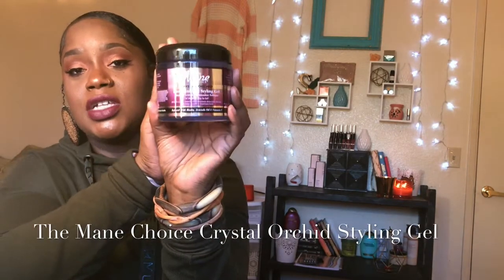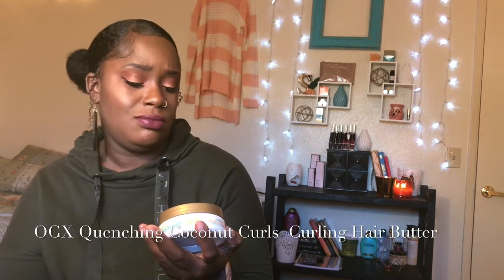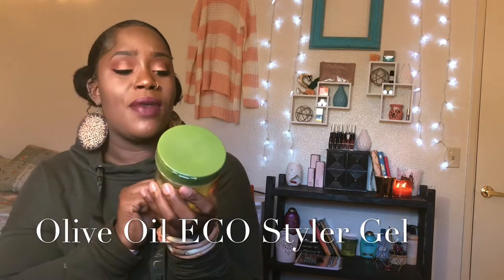This gel right here is by the brand Main Choice — it's a crystal orchard styling gel. I'm going to put a little on my baby hair right now. It's crazy good. It reminds me of old school jerry curl activator — I was scared it would make my hair greasy but it doesn't. I also have OGX quenching coconut curls hair butter leave-in conditioner, the EcoStyle gel I bought from Walmart for about $3.99.